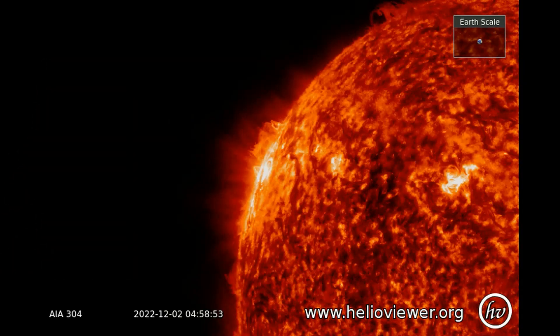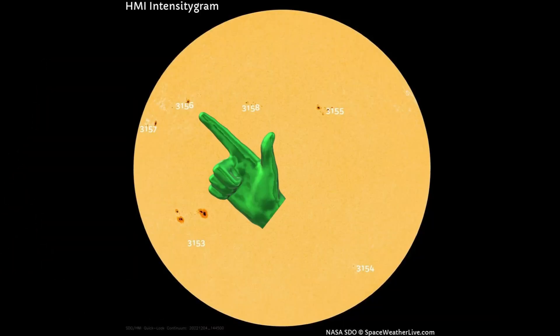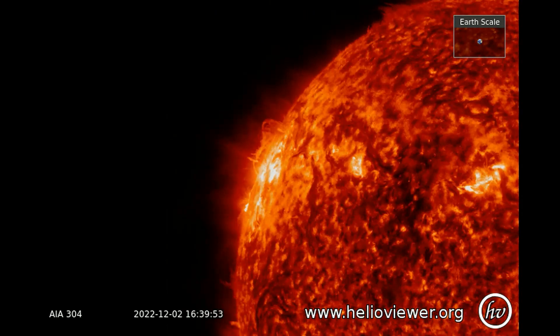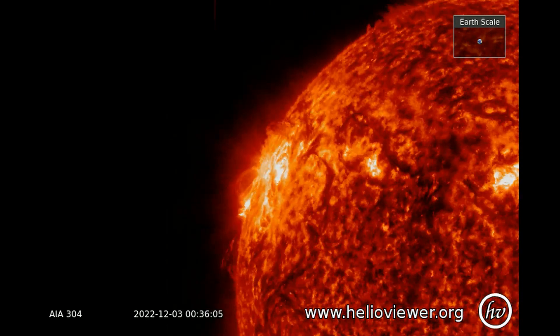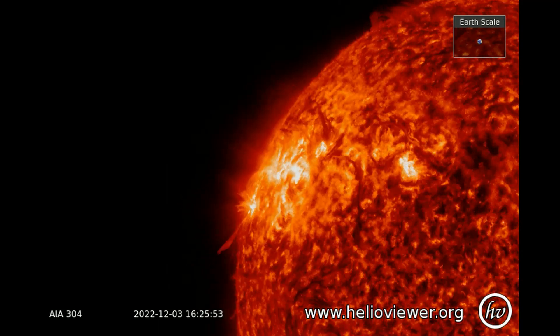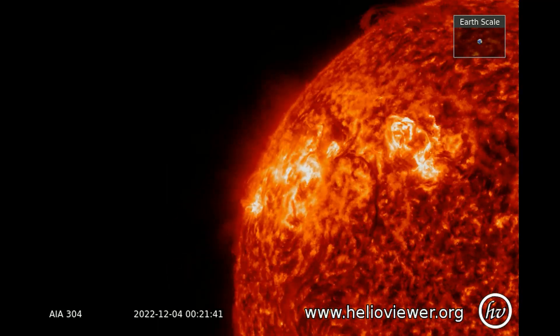Magnetically, sunspot AR-3157 is connected to nearby sunspot AR-3156. If one goes off, it could trigger an explosion in the other, boosting the odds of a significant flare. I'll be keeping a close eye on this region of the sun the next few days.